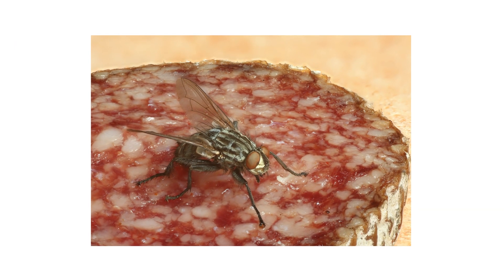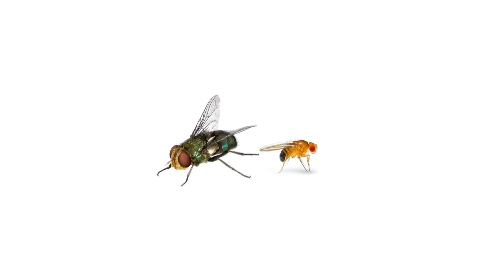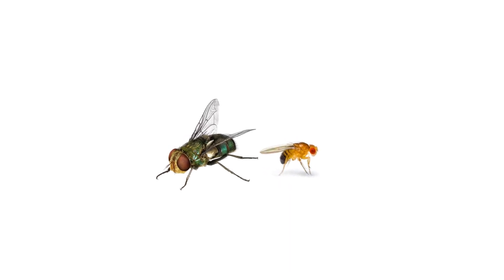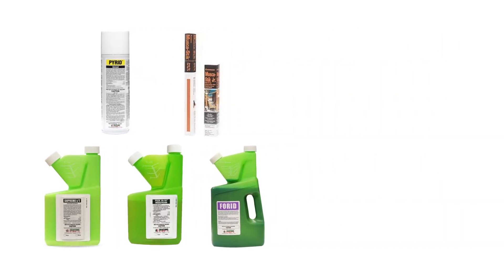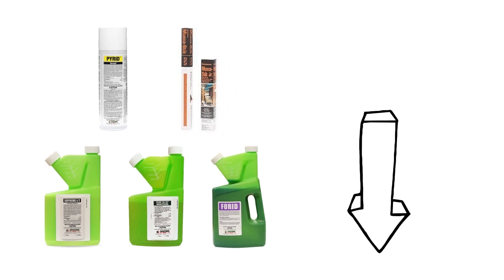Filth flies are broken up into two categories: large filth flies and small filth flies. In this video, we'll briefly go over how to identify several different filth flies and how you can quickly get rid of them. To shop for the products featured in this video and to learn more about fly control, click the icon in the top right of the screen or click the link in the description below.